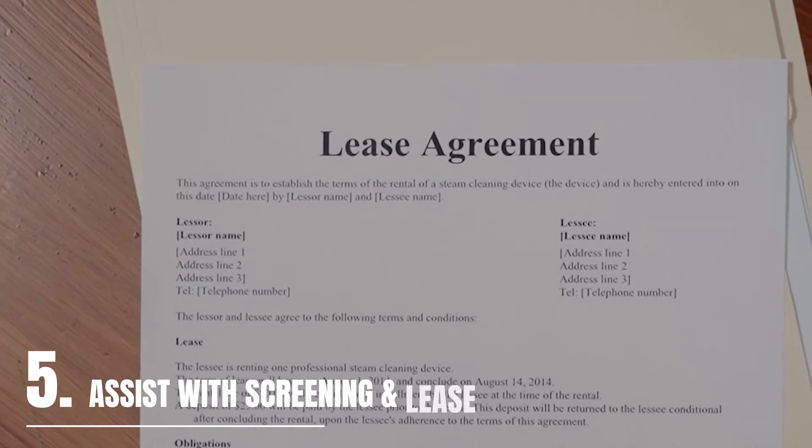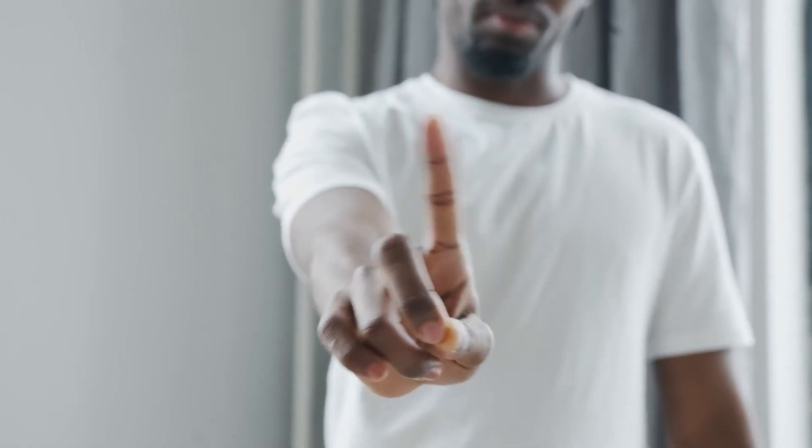Renter's insurance assists with tenant screening and lease signing. In many ways, requiring tenant's insurance can also help with the rental screening process. If your tenant isn't willing to get renter's insurance or says they can't afford it, they might not be the right tenant for you and your rental property.